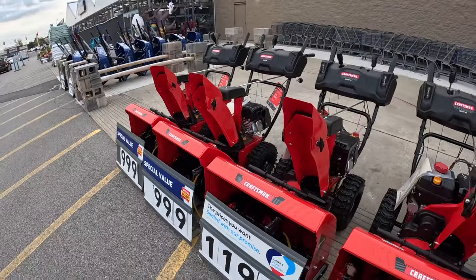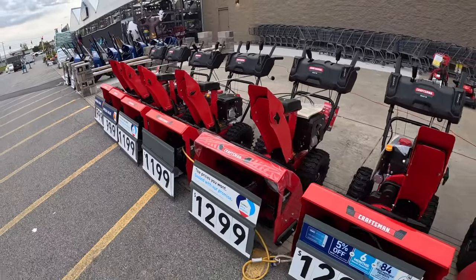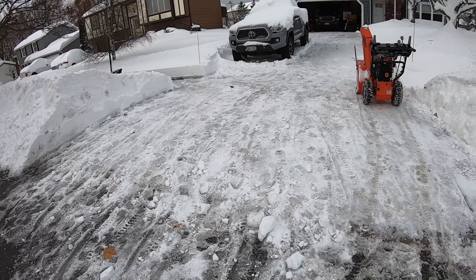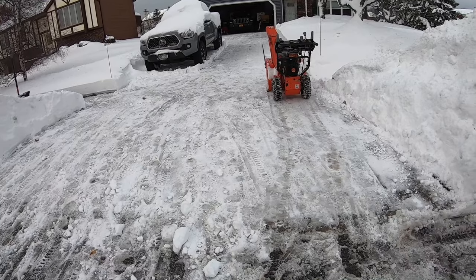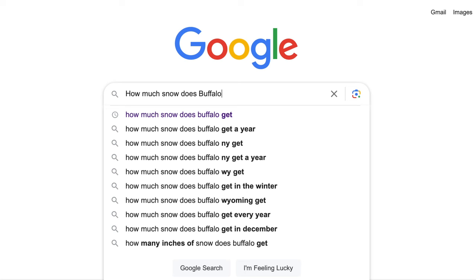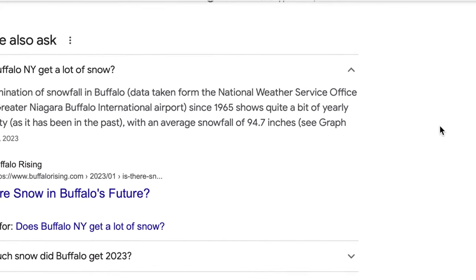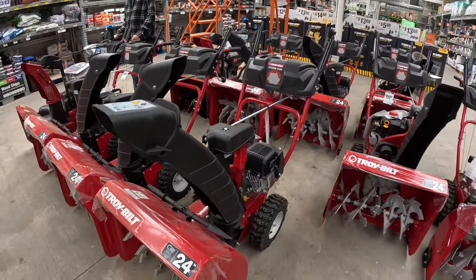Tip number one: before buying a two-stage snowblower, you need to know how much snow your area gets. This can heavily influence your buying decisions. You may already have a good idea, but if you don't, you can find this out by going on Google and typing in the city in which you live. From there, you can get an average of how much snow comes down in your local area. And if you're getting well over 50 inches of snow per year, you need to consider buying a two-stage snowblower.